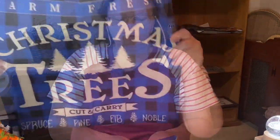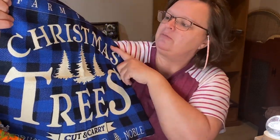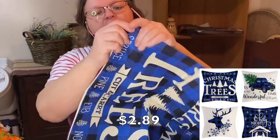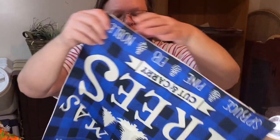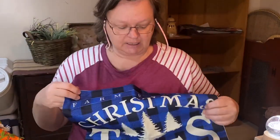Christmas pillow cover — look at this. Bright blue and black, farm fresh Christmas trees. It's not really a pillow — it's a pillow cover. There's a nice big opening to put your pillow in and zip it back up. They had all different ones of these and this one was really pretty. Nice bright blue.